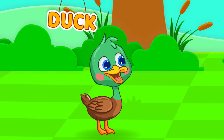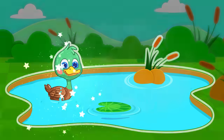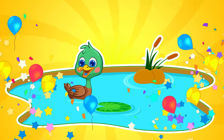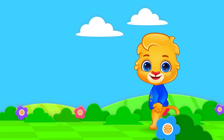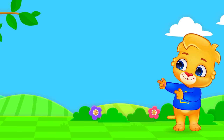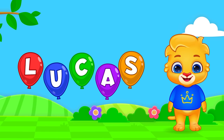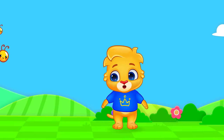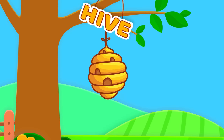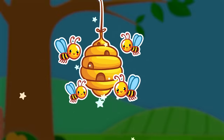Duck. Pond. A duck lives in a pond. Bees. Hive. Bees live in a hive.